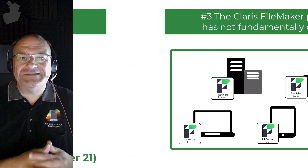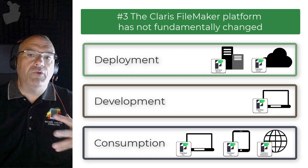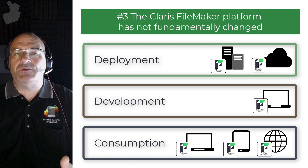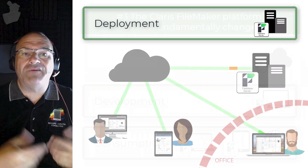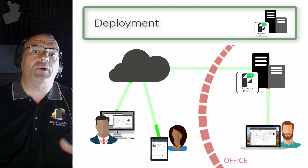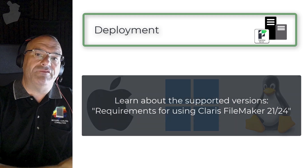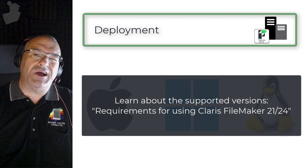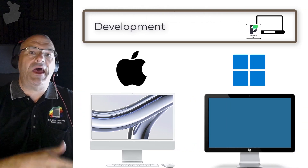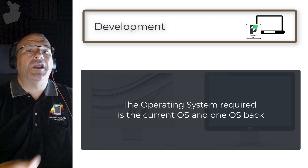With this release, Claris has not fundamentally shifted the furniture or moved things around. This release is very consistent with what we had last year. We have FileMaker Server, which hosts our custom application out on the internet or within the office. FileMaker Server runs on Mac, Windows, and Linux. FileMaker Pro is still the development software you're going to use on Mac or Windows, supporting the current OS and one OS back — so Sonoma and Ventura on Mac, and Windows 10 Pro and 11 Pro on Windows.